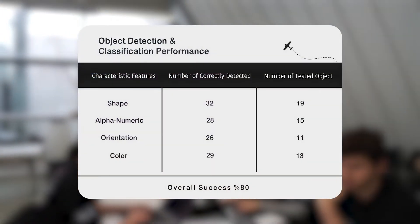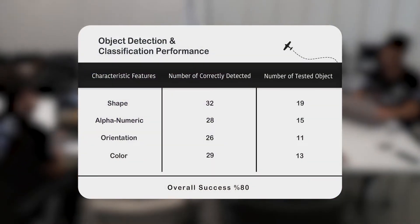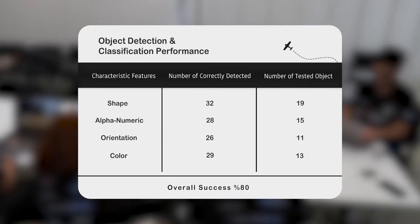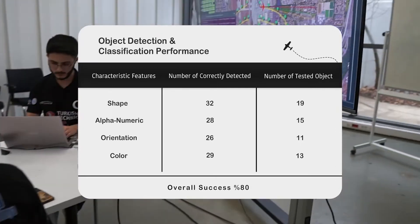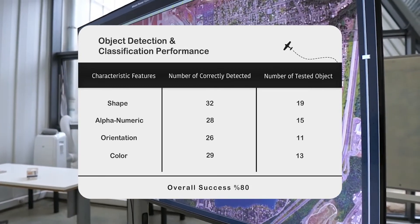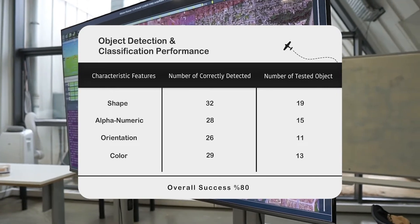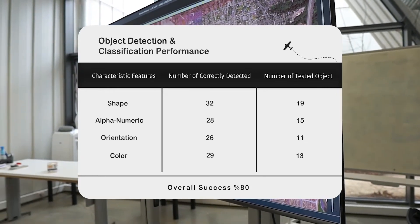The Tesseract OCR algorithm correctly detected 28 of 37 alphanumerics, and the orientation of 26 of these was determined correctly. A color detection model was trained with 800 RGB values, reaching 82% success with hyperparameter tuning. The overall autonomous success rate of the ODCL algorithms is found to be 80%.